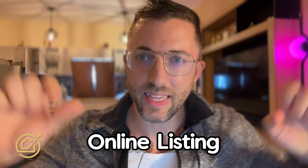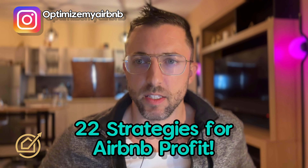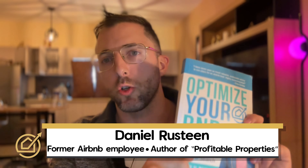On Airbnb, all problems fall into one of three categories: your online listing, your offline hosting, or your pricing. Today I'm going to give you 22 highly effective strategies to help you win at Airbnb no matter what market you're in. I'm Danny, a former Airbnb employee and best-selling author of Optimize Your B&B.